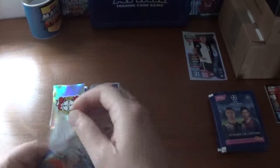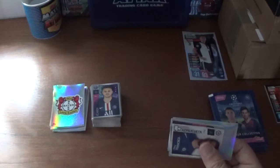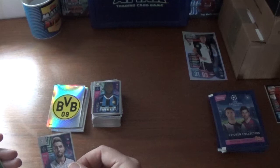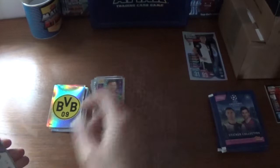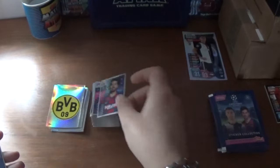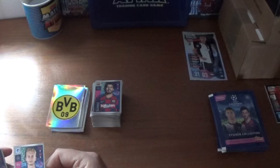Continuing on — we have the Borussia Dortmund logo to start off, then another shiny Cesar Azpilicueta the Chelsea captain, Romelu Lukaku on fire for Inter, Kevin Kampl of RB Leipzig, Roman Burki the Dortmund goalkeeper, Harry Winks — seen him before for Tottenham, Alvaro Morata — that's about the third time for Atletico Madrid, Luis Suarez for Barcelona, Benjamin Nygren of Genk, and we finish with Matthijs de Ligt of Juventus, the fantastic Dutch centre-back.